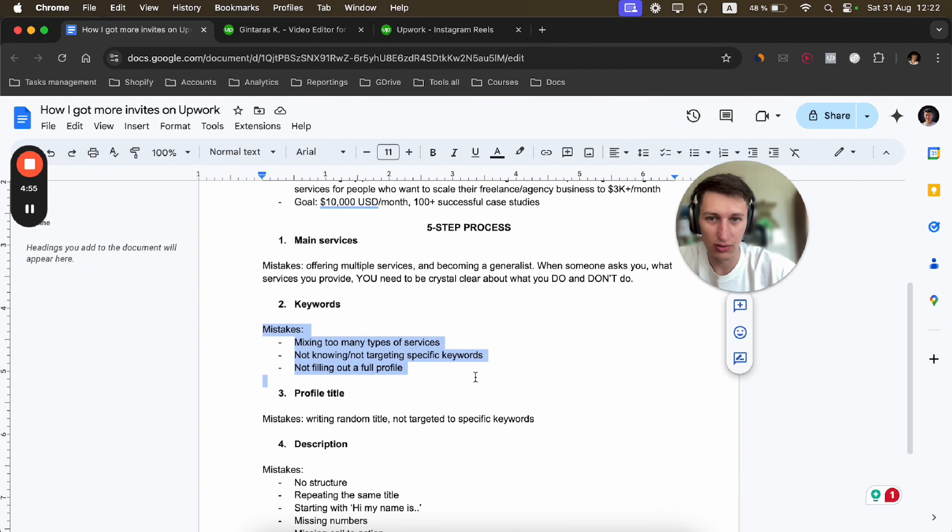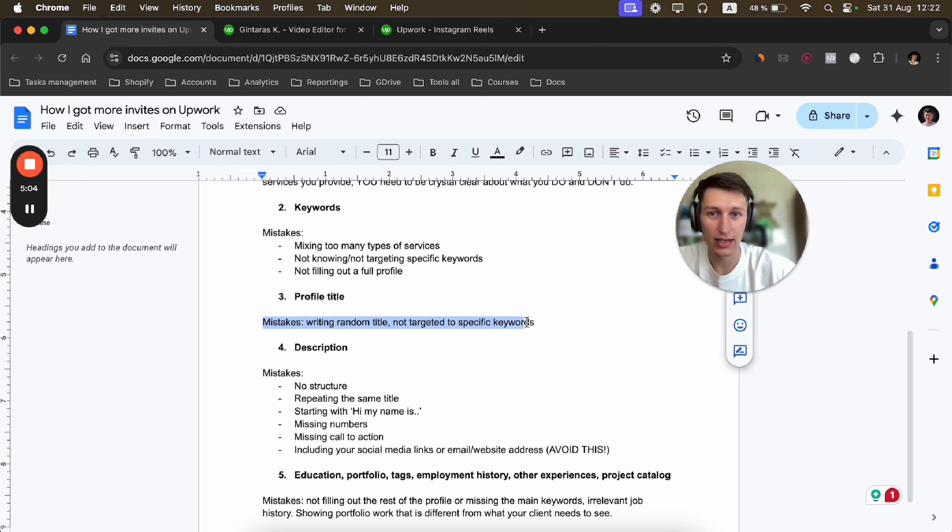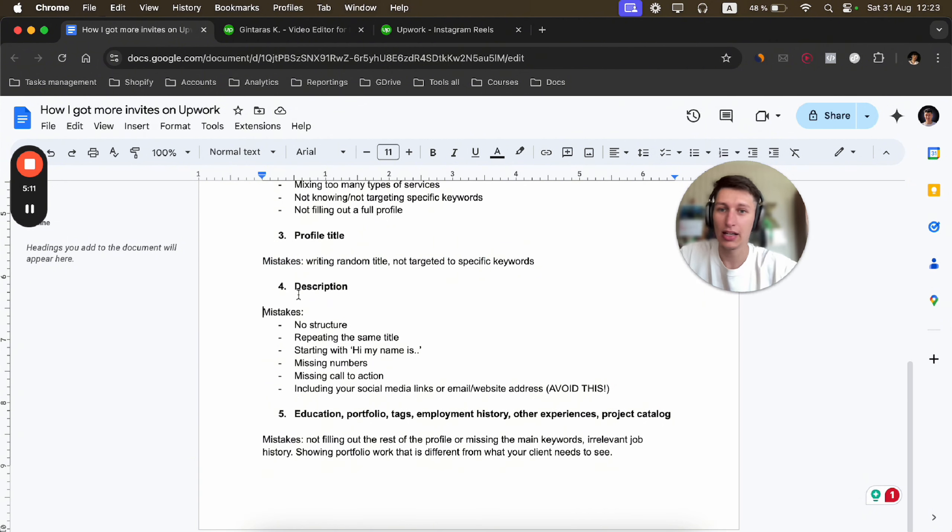The next mistake is not knowing and not targeting specific keywords. You have to decide what keywords you will be targeting — select two to three keywords and then optimize your profile specifically to rank at the top of those keywords. Also, not filling out a full profile is another common mistake.